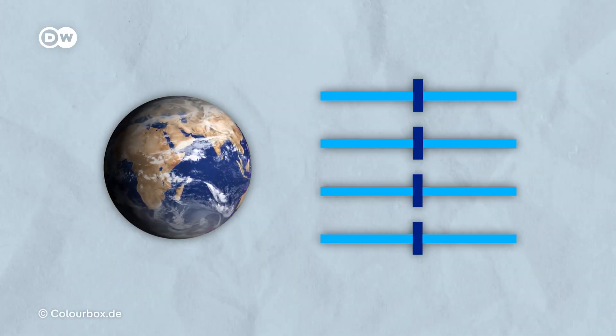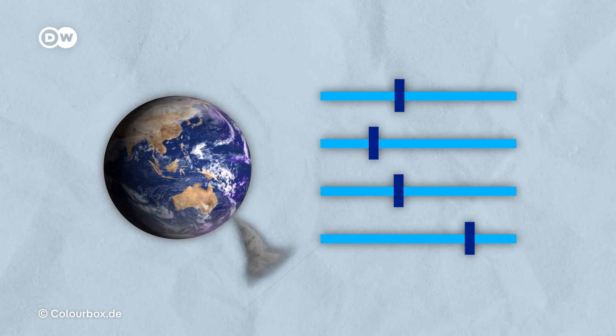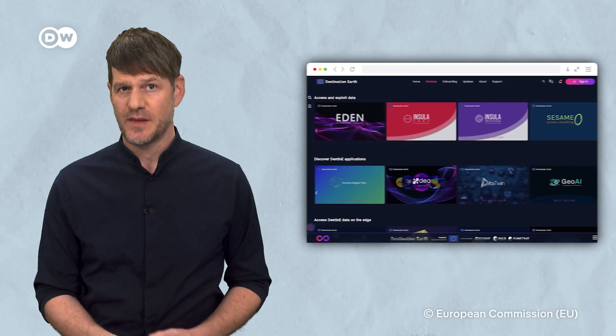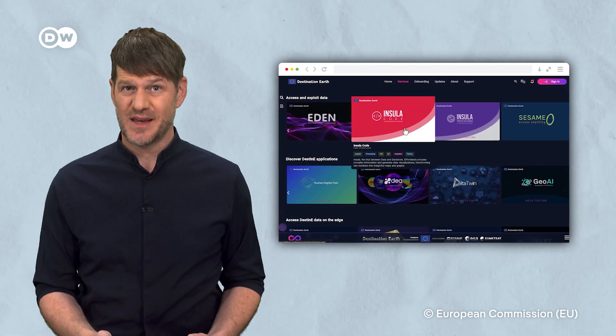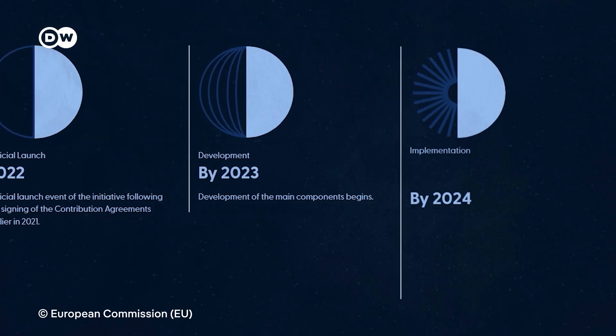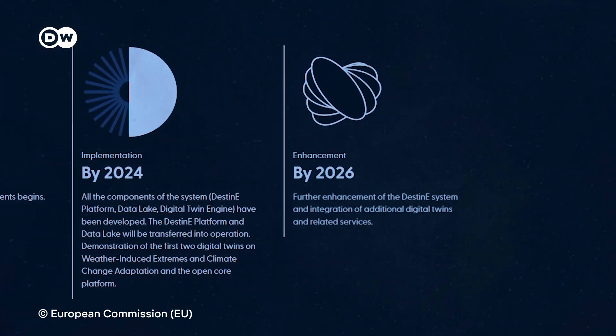The DestinE platform offers users and developers tools to build their own specific scenarios. Right now there are only a few services up and running as the data is still being added. The goal is to have a full digital replica of Earth and all its systems by 2030.